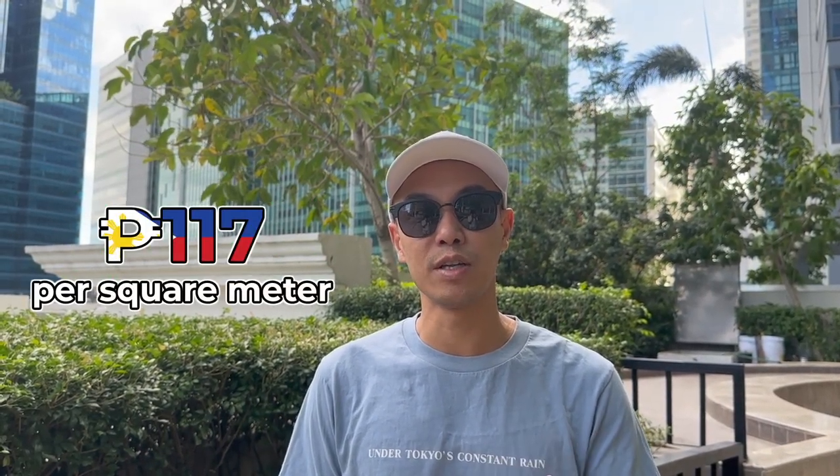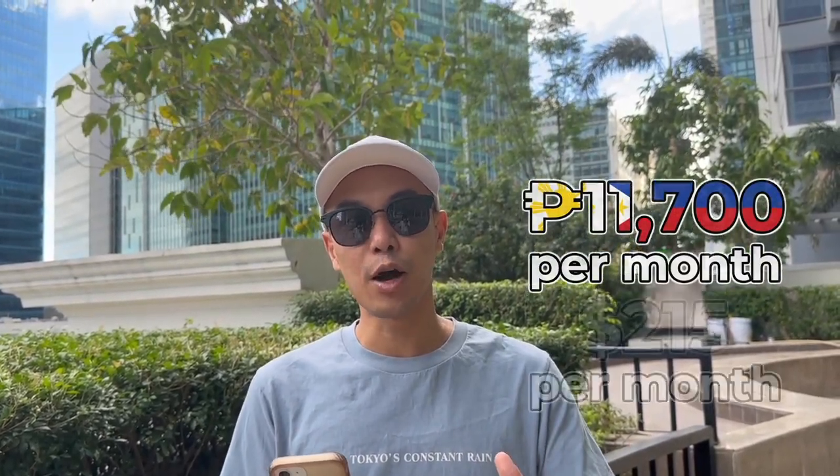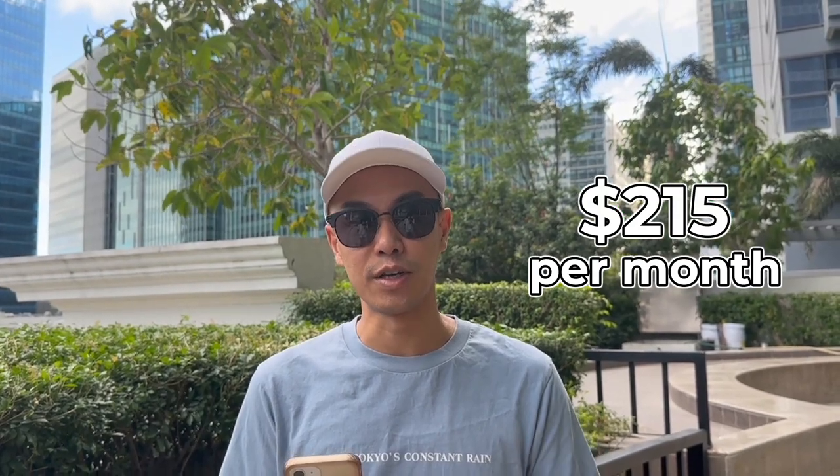Your mileage will vary, so keep that in mind — I'm just giving an example for one particular condo project. The asset dues here are about 117 pesos per square meter. For a more apples-to-apples comparison, for 100 square meters that would translate to a monthly payment of 11,700 pesos, which is more or less about $215 USD.